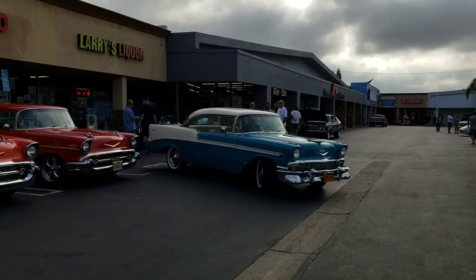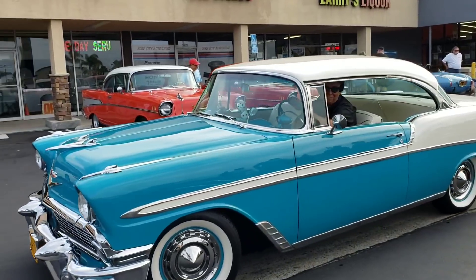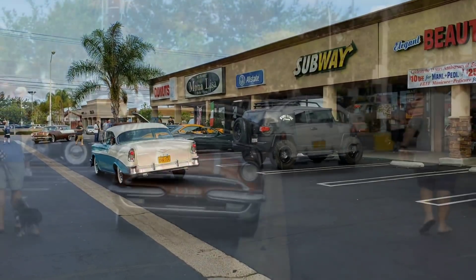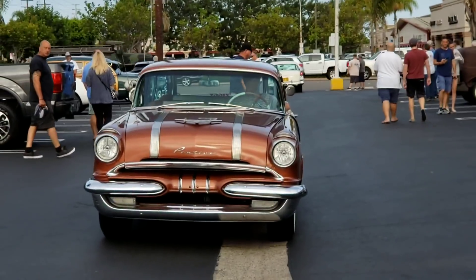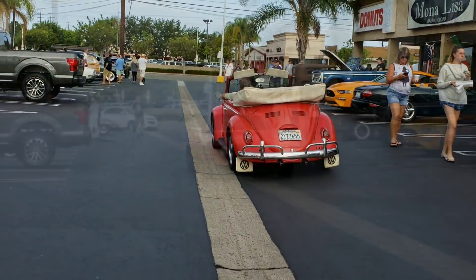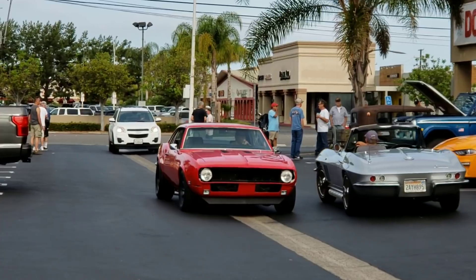Look at this — right off the showroom floor: 56 white-over-turquoise Chevy Bel Air, yellow plate California car, wide whites, hubcaps. Smile for the camera, oh yeah. Got a Karma on the drop top. Look at that Camaro right here — side pipes, leg pipes. Look at that, that's a picture.